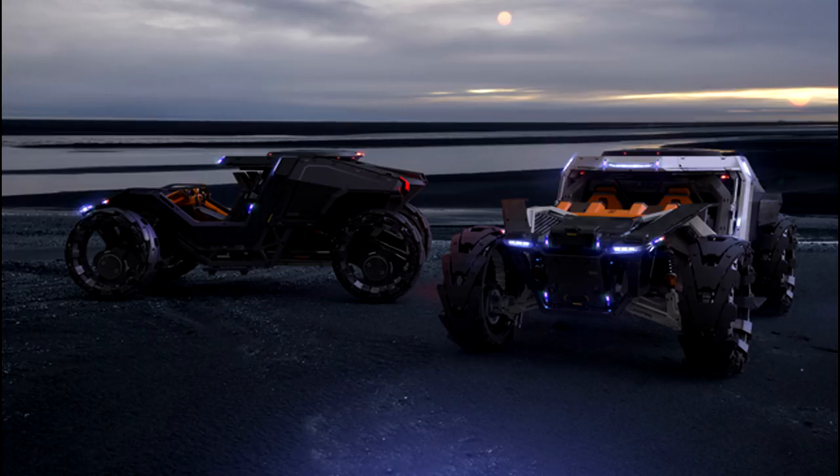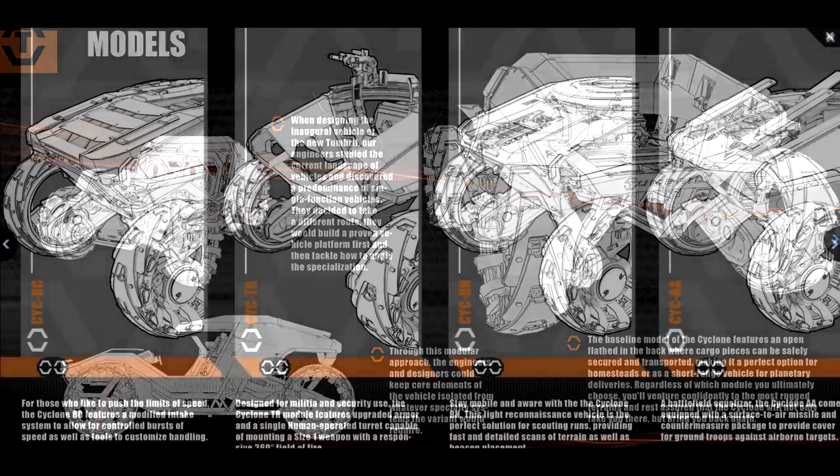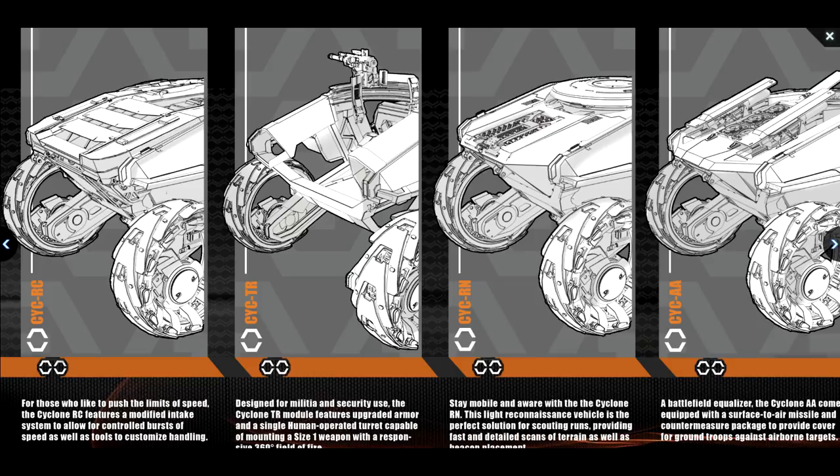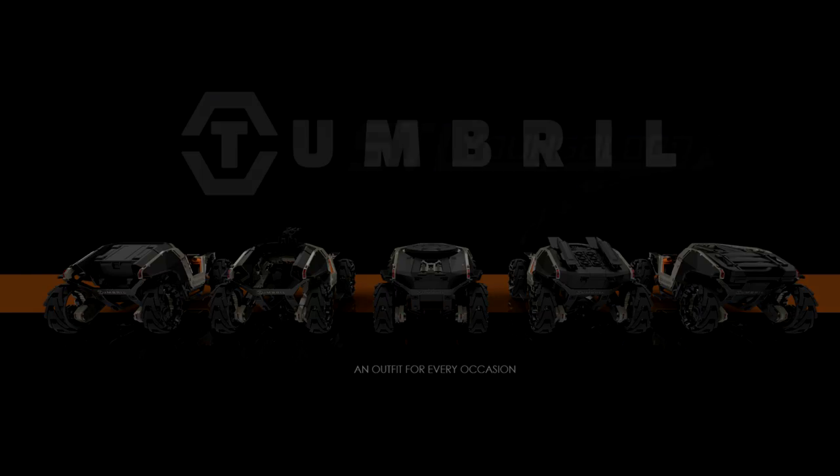Overall, I bought the base version and that's the one I plan on sticking with. We will get more information in the Q&A post that I'll cover in more detail. A few other notes: please don't buy this as an LTI token to change it into a ship — it's a ground vehicle, so you cannot do that. You can use it to get an LTI Ursa later if you want, but not something like an LTI Saber. Finally, these vehicles should be relatively cheap to earn in-game, so if you're on the fence, let the sale pass — it won't be hard to buy with in-game currency down the line.